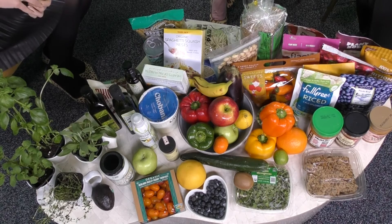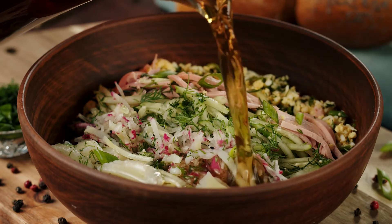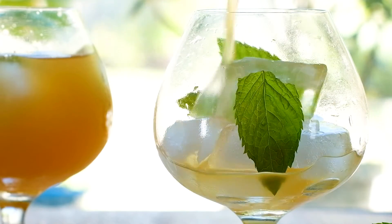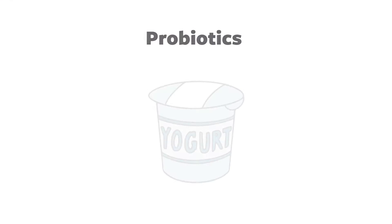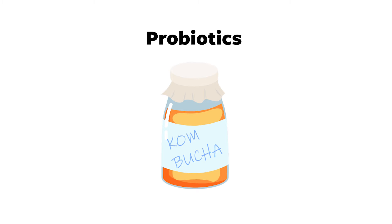My third favorite probiotic source is Kvass — it's essentially a low-sugar kombucha. Kombucha at the store has basically become soda, with 15 to 20 grams of sugar. They've realized people like kombucha and made it palatable to the American taste, so now it's filled with sugar. Kombucha is made by fermenting fruit, tea, and sugar, whereas Kvass is made by fermenting beets and water, so the carbohydrate source is the beet and it has no added sugar. Just make sure to read the labels. I would say don't buy a kombucha with over five grams of sugar for the whole bottle — that's a good rule of thumb.